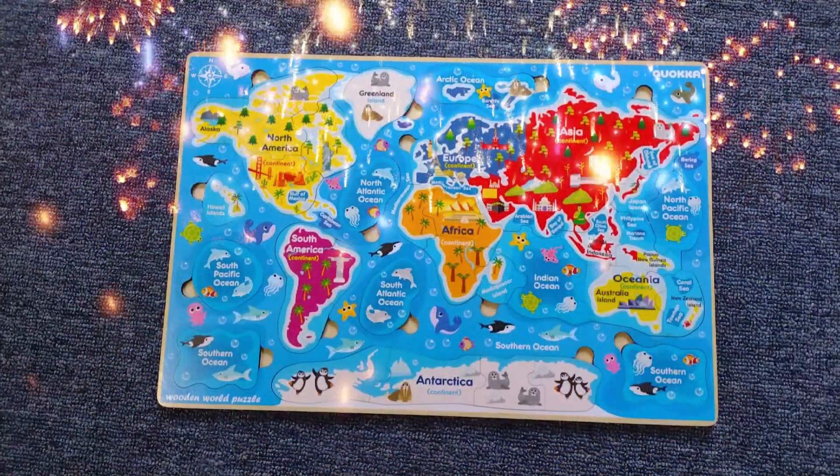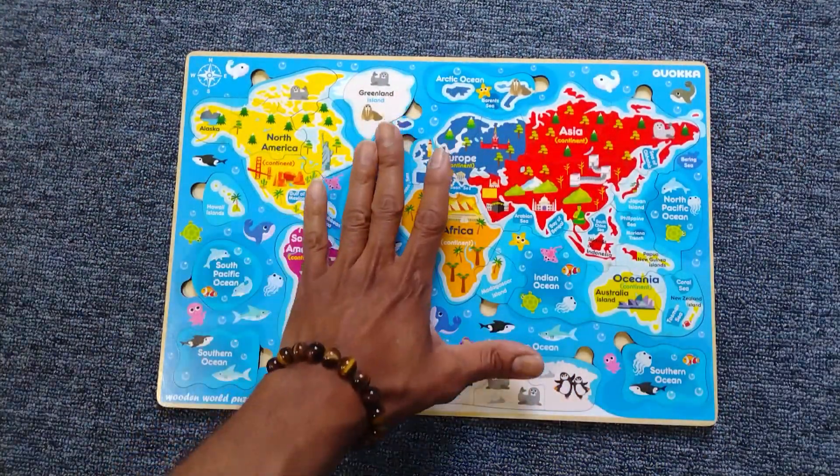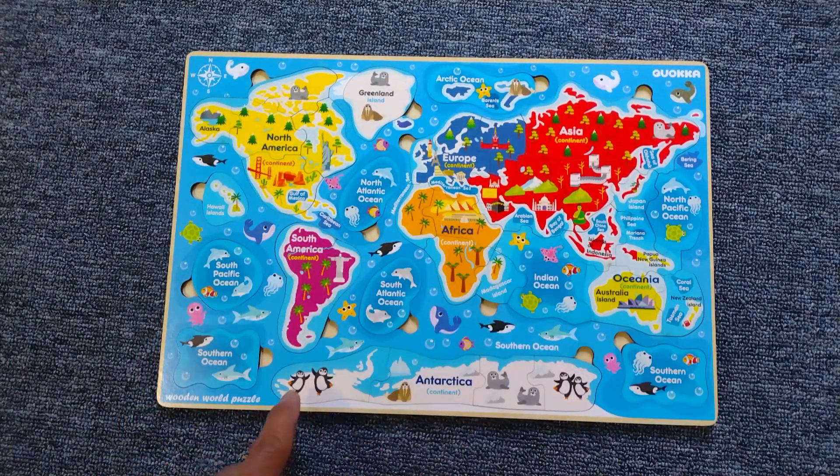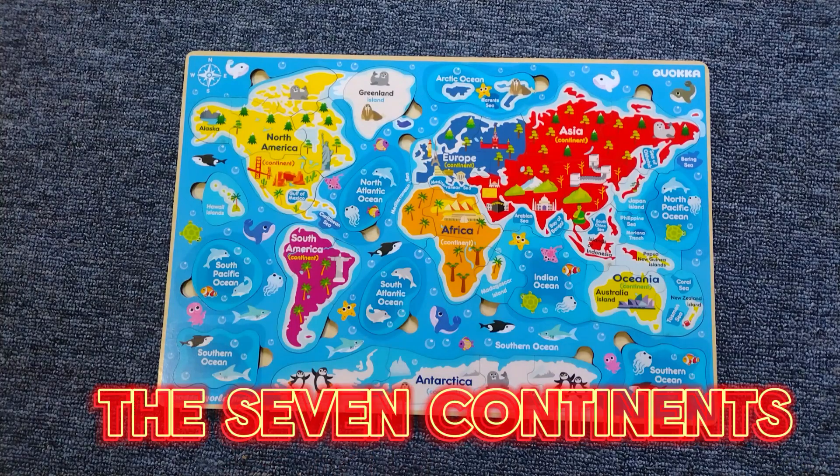Welcome back, Genius Learners. Look what we have here — it's our world map, and we have also the continents. Do you know how many continents there are? There are seven.